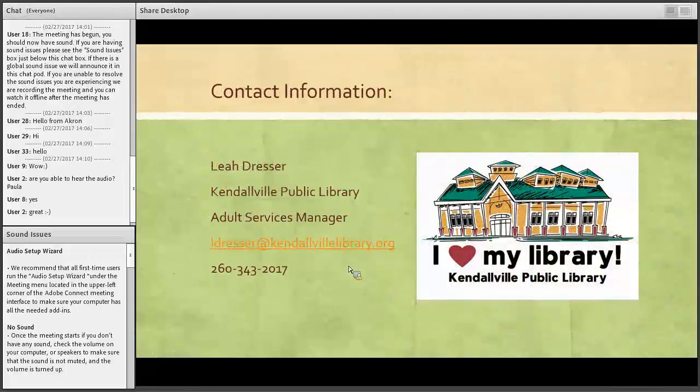Here's my contact information — thanks. Next up is Marie Kaufman. She's going to talk about Steampunk Programming. Hi folks, this is Marie, and like Leah said, I'm going to talk about Steampunk Programming.